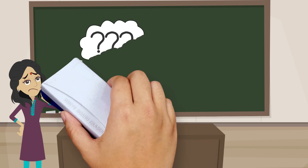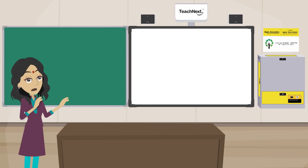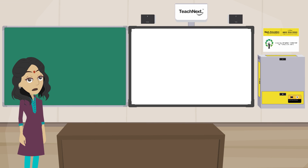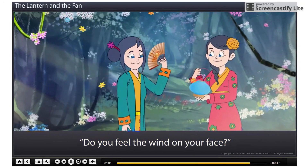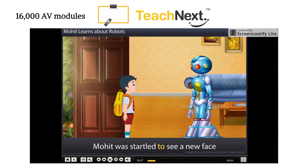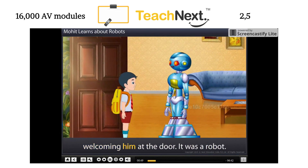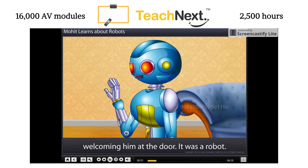Worry no more. We have just the solution for you — Teach Next, our award-winning digital classroom solution. It is armed with exciting audio-visual content, world-class tools, lesson plans, assessments and much more. Teach Next has over 16,000 audio-visual modules, which make up for more than 2,500 hours of exciting learning content.